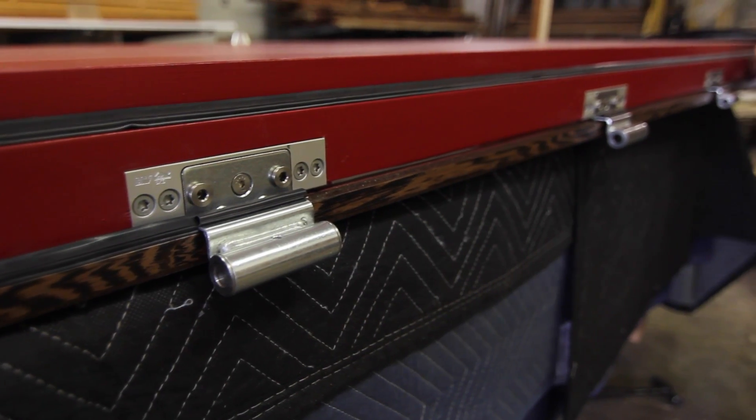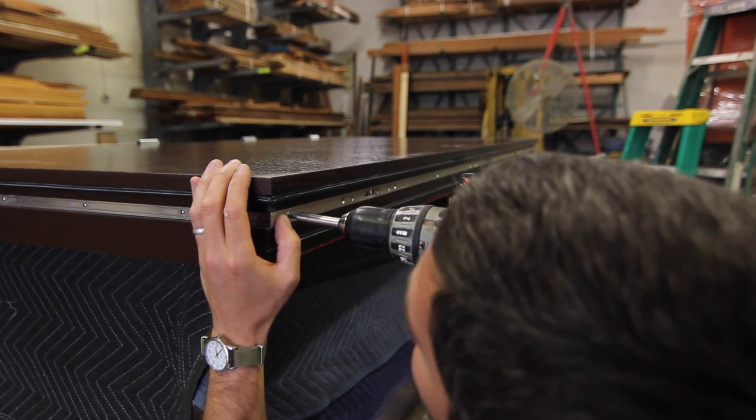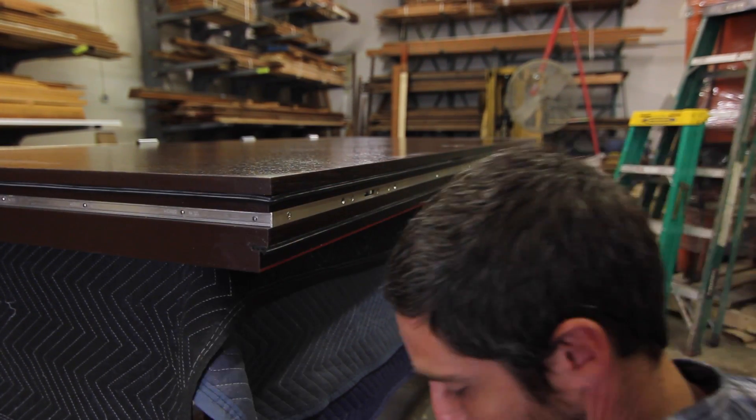Once you put all those variables together, it became a door that you couldn't really source out of a factory setting anywhere — it had to be a custom door, which made it perfectly suited for what we do here. He had this very specific criteria that he was unable to get met by European manufacturers who do similar work, so we were actually able to build him exactly what he wanted, as well as achieve performance values that exceeded what was available in Europe.